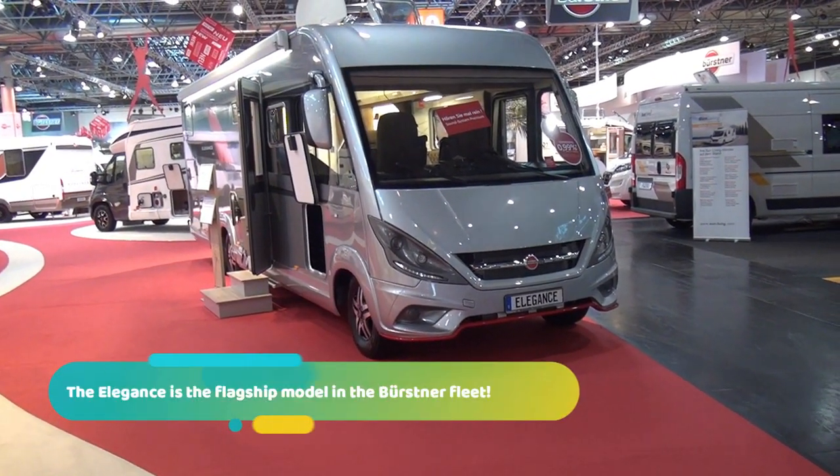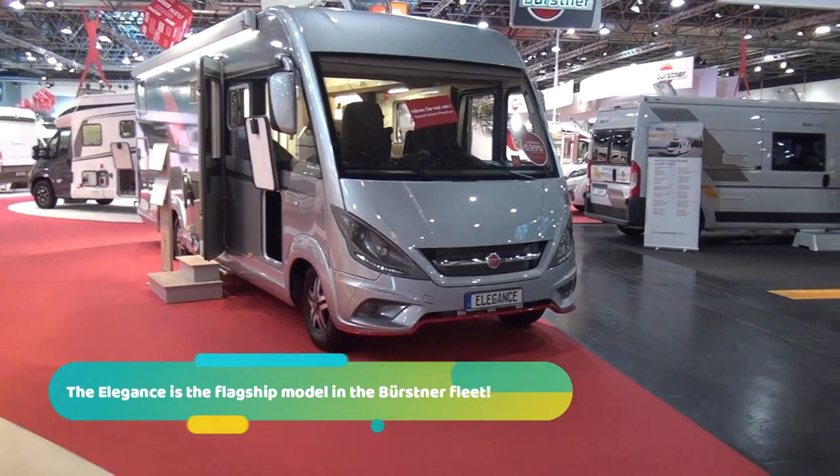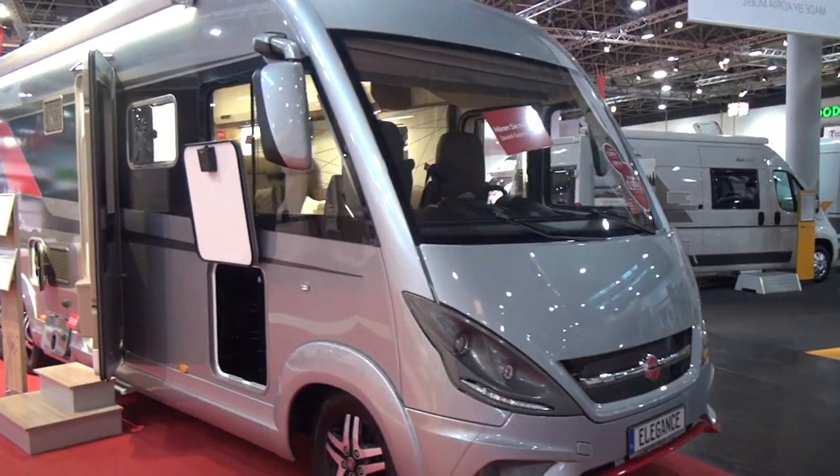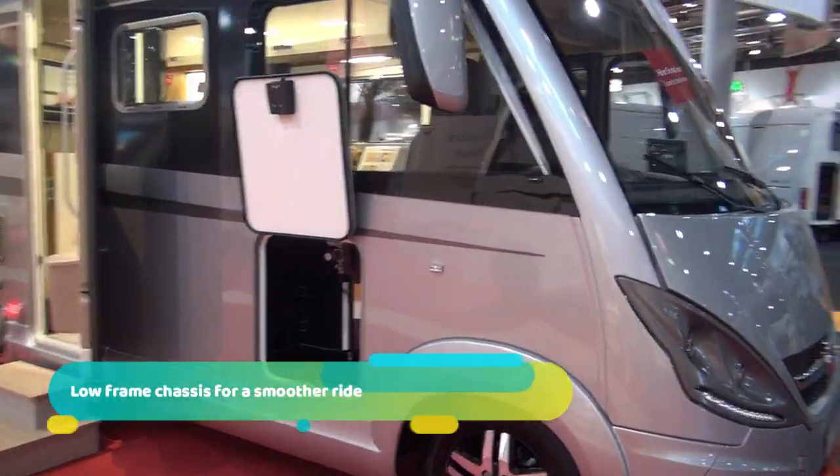This is Caravan Salon in Dusseldorf. The vehicle in front of me is a Bursner Elegance — let's have a look at it.